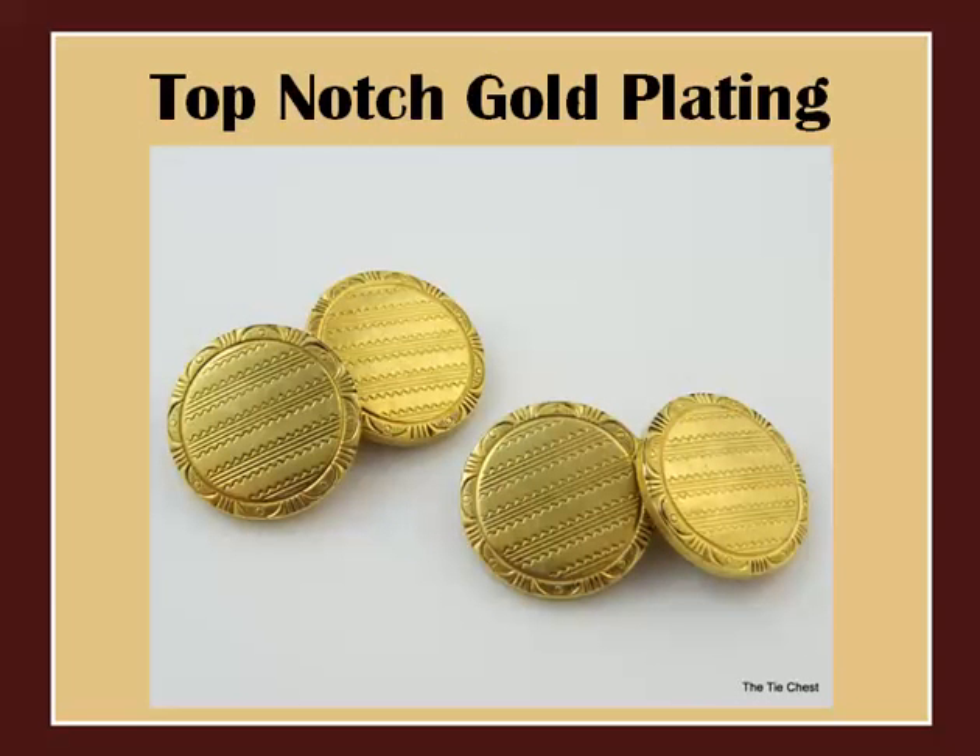What makes Crements jewelry so durable and high quality is their special plating process. Their 14k gold overlay was said to be 30 times thicker than other pieces of plated costume jewelry. I mean, just look at this cufflink set — you can really see the extra efforts in the metal quality and meticulous attention to detail in the design.